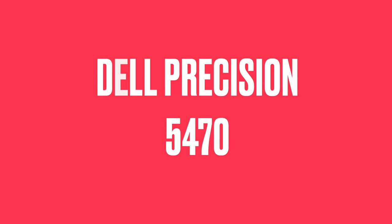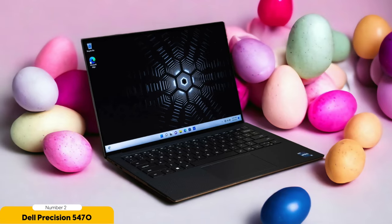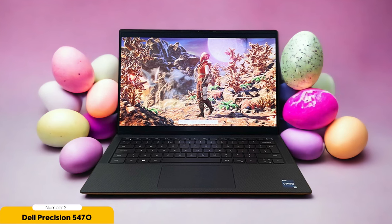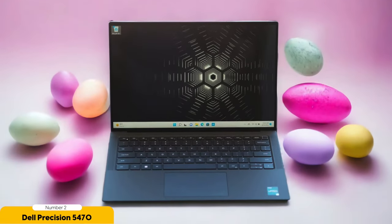Number 2: Dell Precision 5470. Let's now turn our attention to the Dell Precision 5470, a sleek and high-performance machine that's sure to impress both professionals and enthusiasts alike. This is a 14-inch laptop that packs a punch when it comes to performance, comparable to a 14-inch MacBook Pro. One of the standout features is its comfortable and well-built design — ergonomically designed for ease of use, allowing for long hours of work without discomfort. The build quality is top-notch, ensuring durability and longevity.